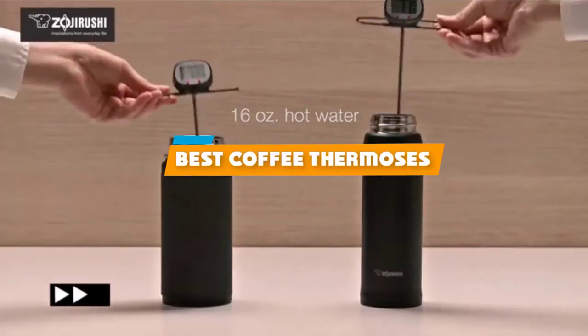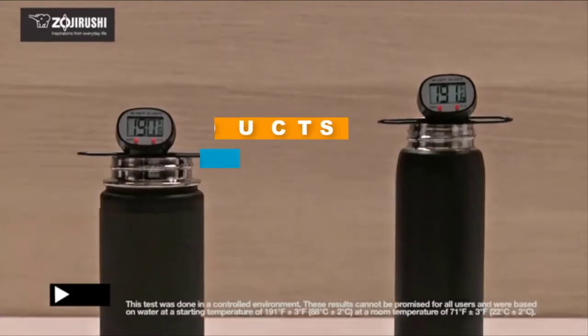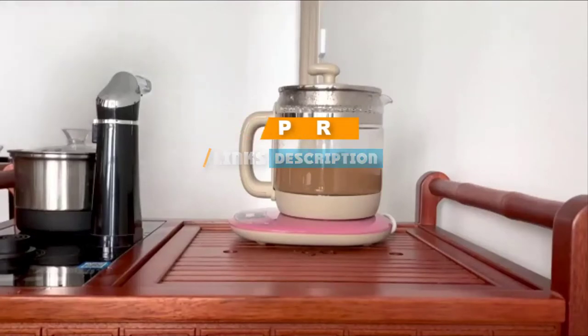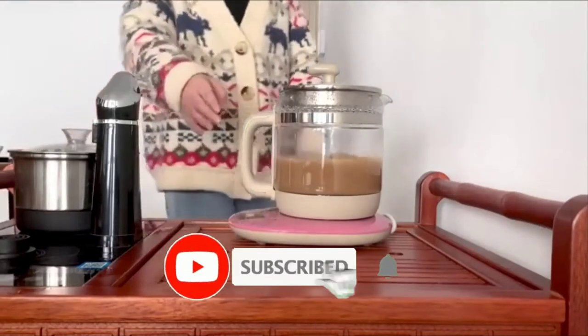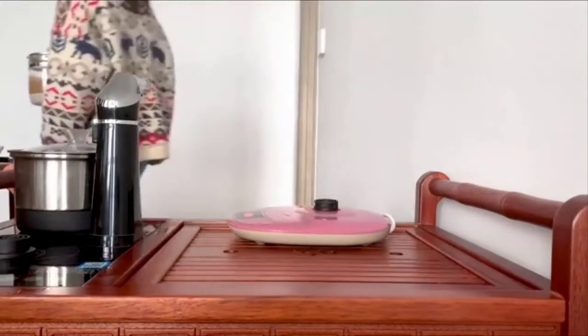If you're looking for the best coffee thermoses, here's a list you must see. We made this list based on our personal preference and sorted it based on their features, prices, quality, durability, and reputation of the manufacturers. We've also included options for every type of customer. So let's get started.